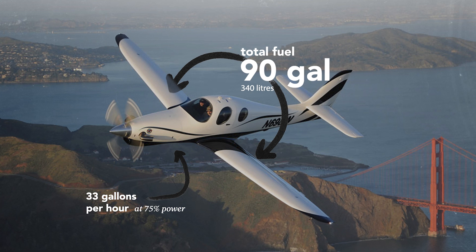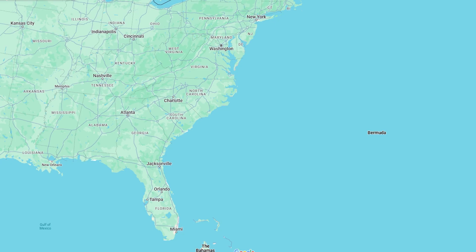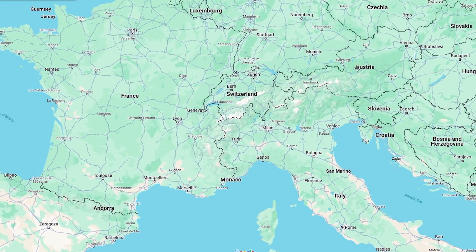And with 90-gallon fuel tanks, it will give you a range of 1,090 nautical miles, which gives you the freedom to go from New York to Miami, Chicago to Denver, or Paris to Rome.